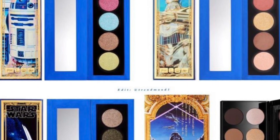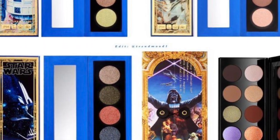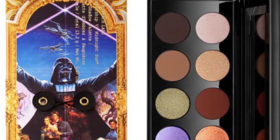Shades include Divine Droid, Sith Seduction, and The Golden One. There's also the Chroma Luxe Artistry Pigment, Star Wars Edition, for $32, in shades Smuggler Spice, Eglastic Gold, and Rouge Rebellion.